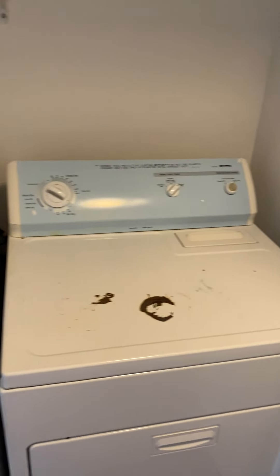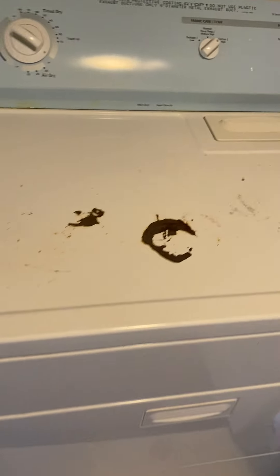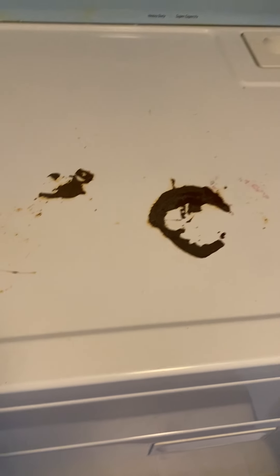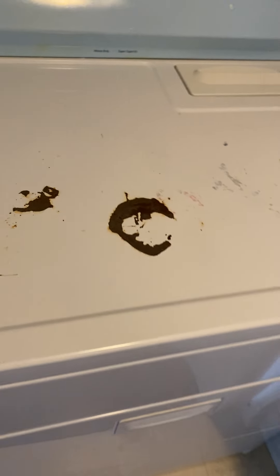In the hall you have the laundry closet — here's your washer and dryer. That looks like a rust stain that could probably use a good spray paint to address.